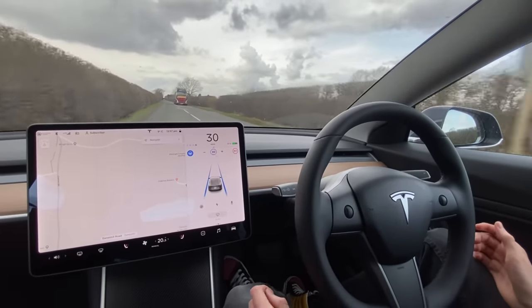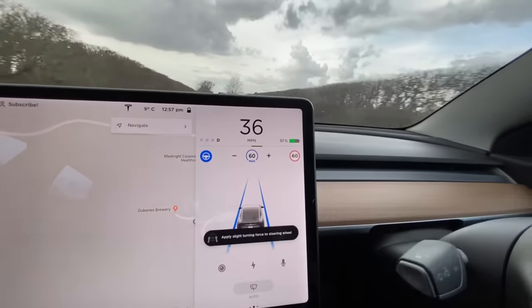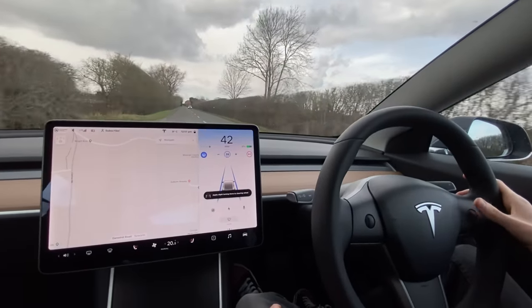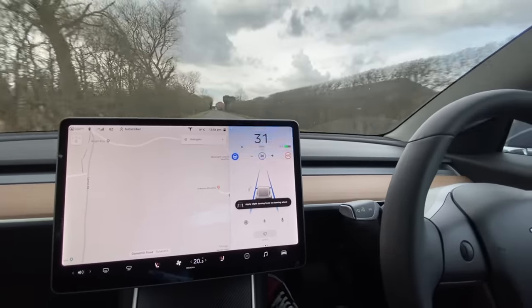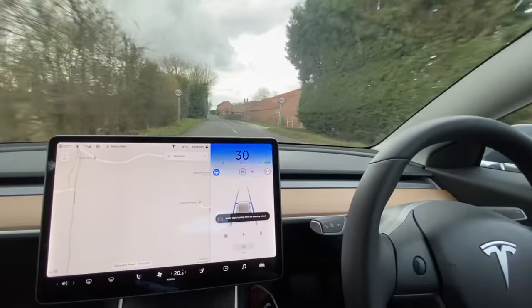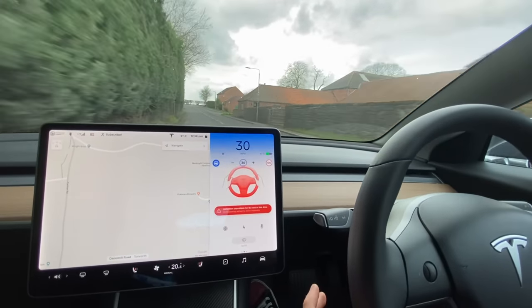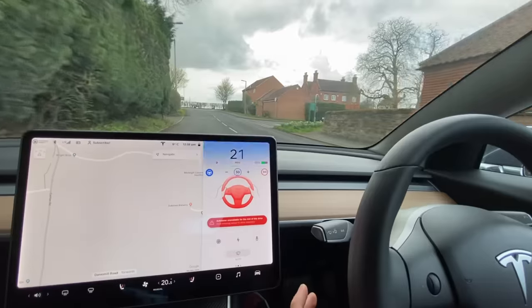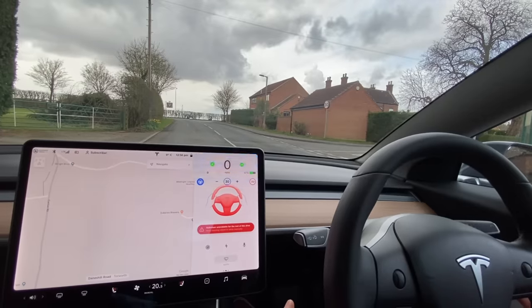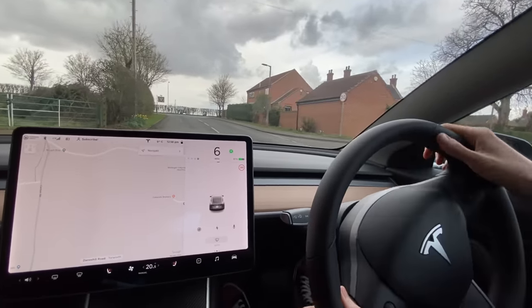We're back on autopilot sticking at 30 miles an hour even though the speed limit's 60. If I click this button it brings it back up to the speed limit, and you can see we're starting to speed up. With the dials I can set a specific speed. On a nice straight road again, it should start beeping at us in a second - the hands have just turned red, it's beeping. Still nothing - it's still driving for us. Now it's bringing us to a standstill with indicators on once again.